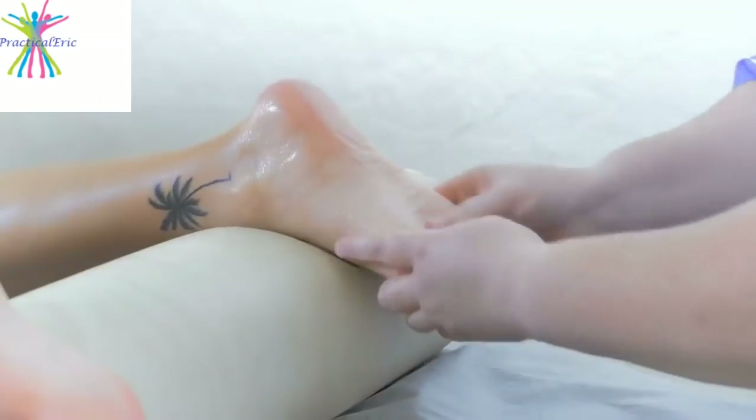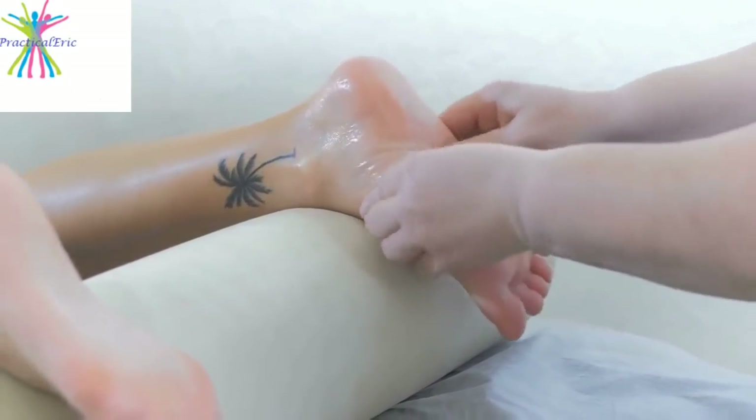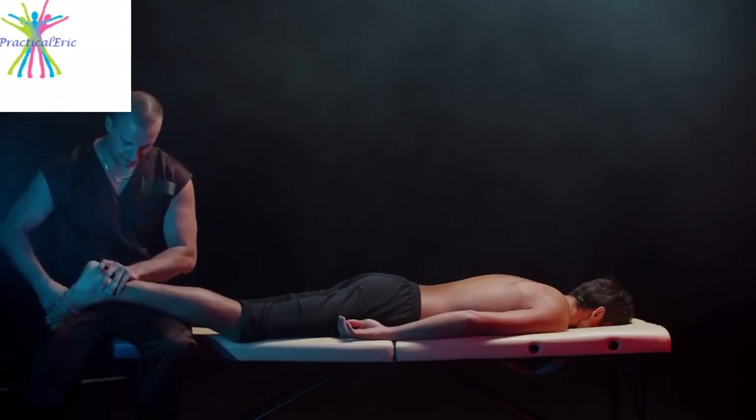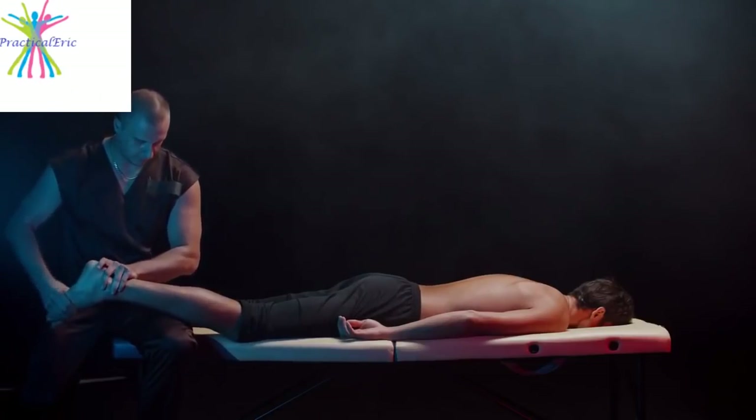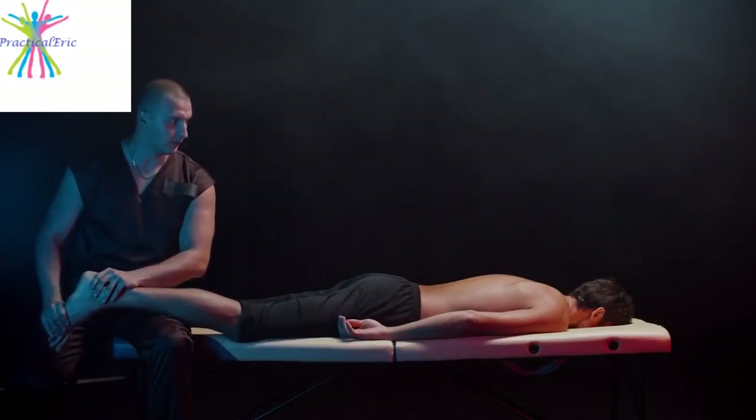9. Massage your feet. Massage can be great for swollen feet and can also promote relaxation. Massage or have someone massage your feet toward your heart with firm strokes and some pressure. This can help move the fluid out of the area and reduce swelling.